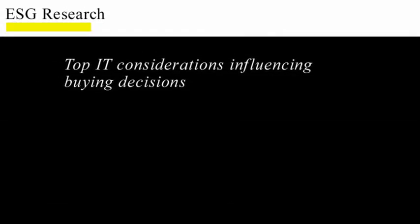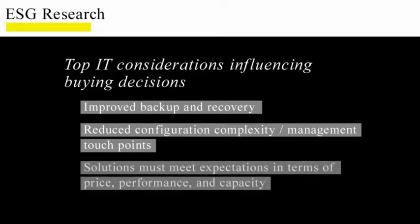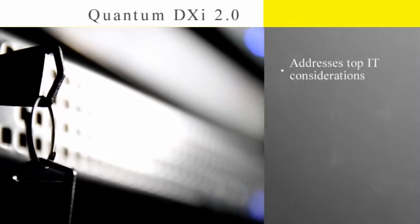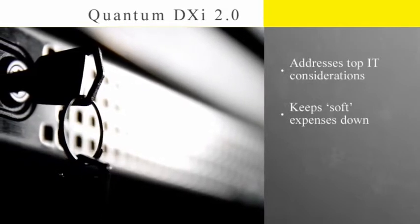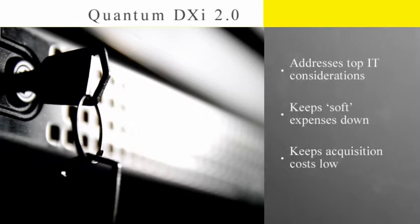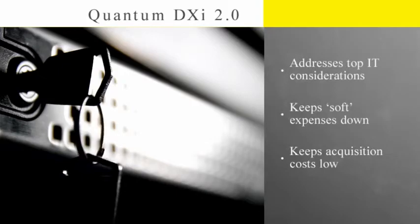ESG's research paints a picture of what customers are looking for when making buying decisions: improved backup and recovery, and reduced configuration complexity and management touch points. Organizations need to address flat IT staff growth with solutions that meet their expectations in terms of price, performance, and capacity, in order to yield speedy payback on their investments and address ever-present data growth issues. Quantum has responded with DXI 2.0, addressing these expectations as well as the soft expenses customers will become much more sensitive to over the next year. Quantum continues to keep acquisition costs down, making DXI an aggressive, cost-effective solution from a capital expense perspective, targeting the disk-based backup price performance leadership position.